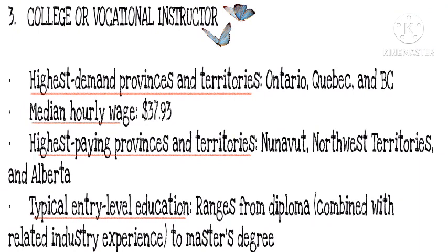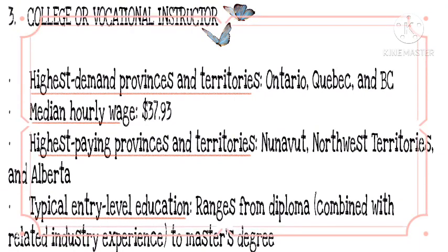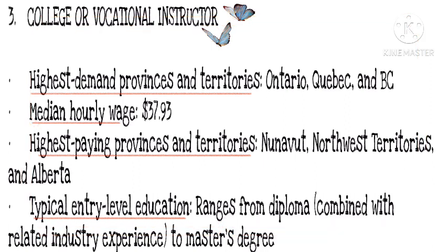Number 3: College or Vocational Instructor. Highest demand provinces and territories: Ontario, Quebec, and BC. Median hourly wage: $37.93. Highest paying provinces and territories: Nunavut, Northwest Territories, and Alberta. Typical entry-level education: ranges from diploma combined with related industry experience to master's degree.